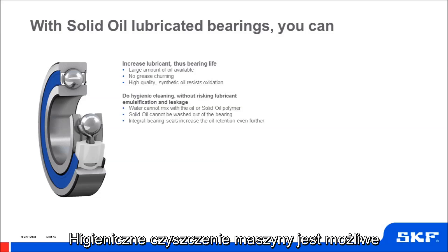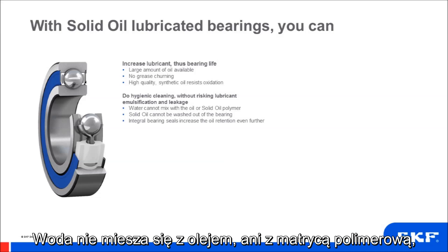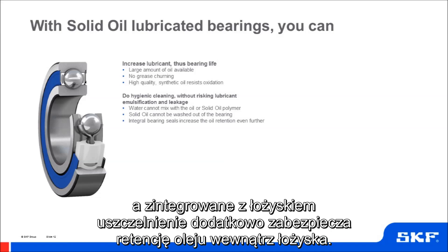It's possible to do hygienic cleaning without risking lubricant emulsification and leakage. Water cannot mix with the oil or solid oil polymer. Solid oil cannot be washed out of the bearing, and integral bearing seals increase the oil retention even further.